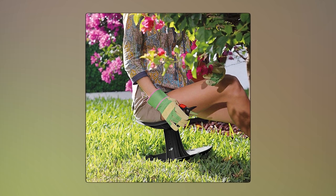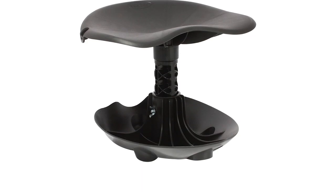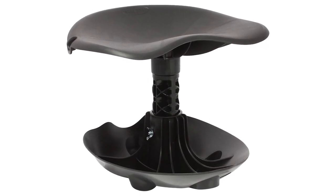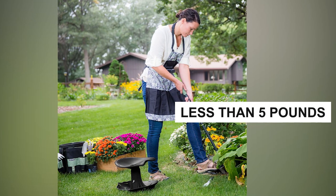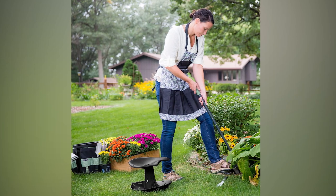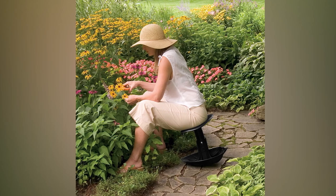It's great for tasks like pruning in flower beds or harvesting in small vegetable gardens. Plus, you can use it for cleaning and painting inside your home. It's also super lightweight — less than 3 pounds for the basic model and less than 5 pounds for the deluxe versions with cushion and storage — so it's easy to carry around the garden and bring inside when you're done.